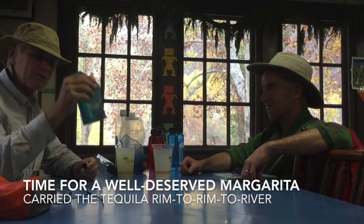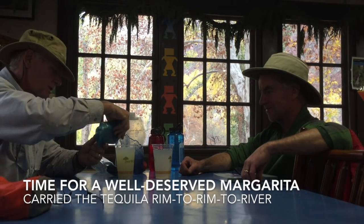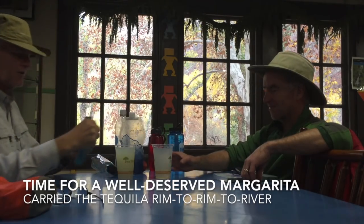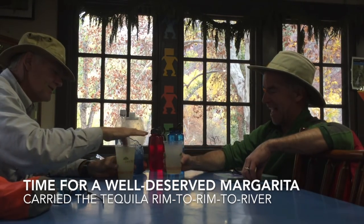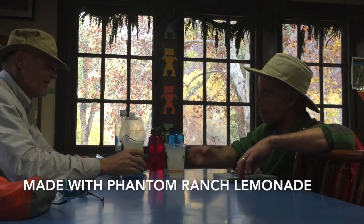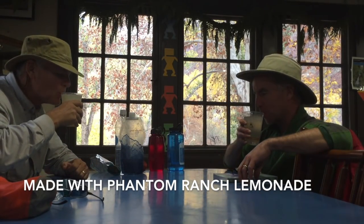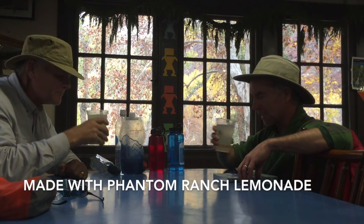Here we are having rim-to-rim tequila — we're going to make a Borgman's Margarita at Phantom Ranch in the Grand Canyon. Cheers! Delicious — best margarita ever had.